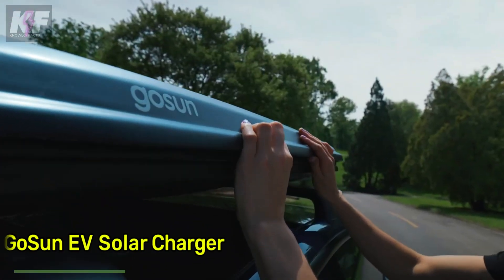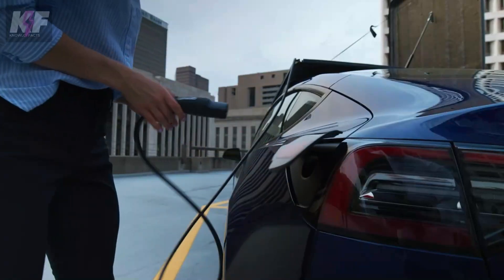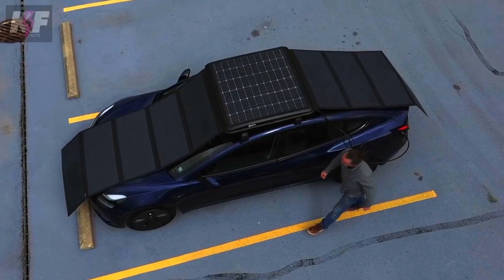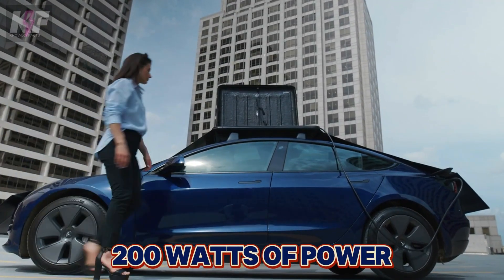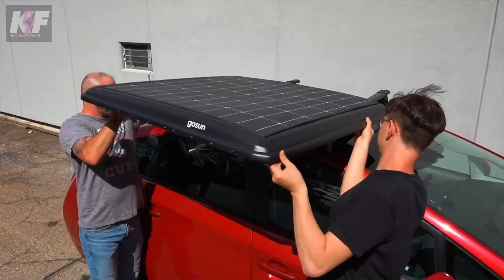Meet the GoSun EV Solar Charger, a portable marvel that lets you charge your electric vehicle using the power of the sun. Its foldable design makes it easy to carry, with panels that expand to 72 by 36 inches, providing up to 200 watts of power on a sunny day — enough energy to power your EV for about two kilowatt-hours.